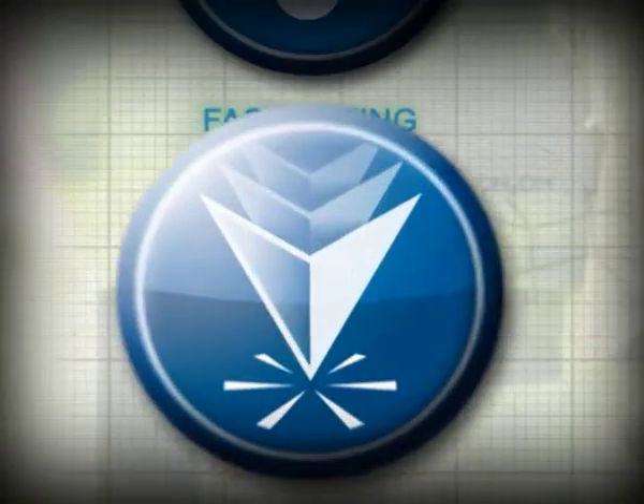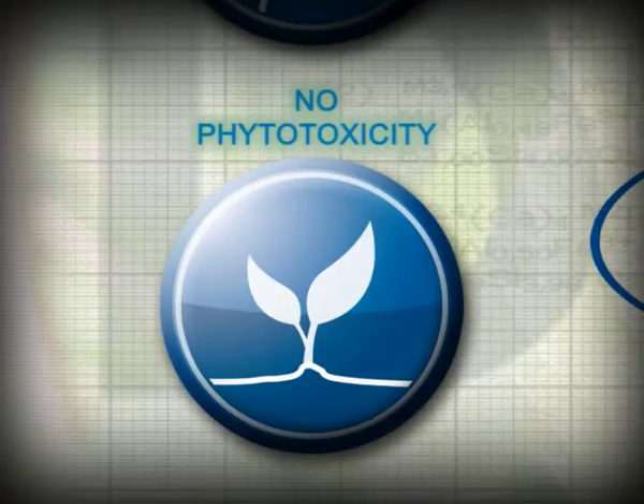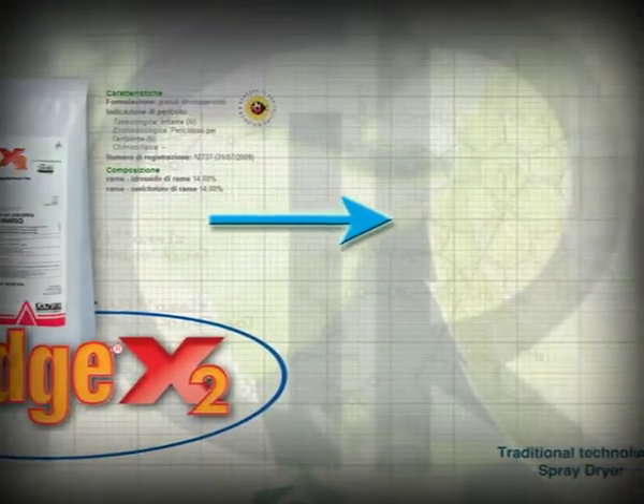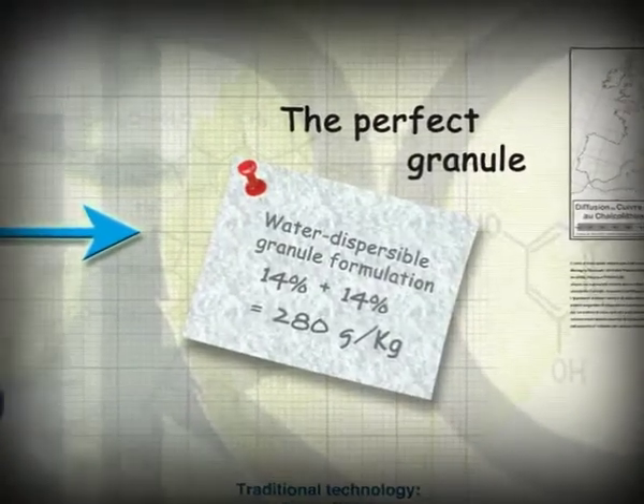Effective at low doses, fast-acting, with excellent persistence and no phytotoxicity. BADGE X2, water-dispersible granules, contain 14% copper hydroxide and 14% copper oxychloride.